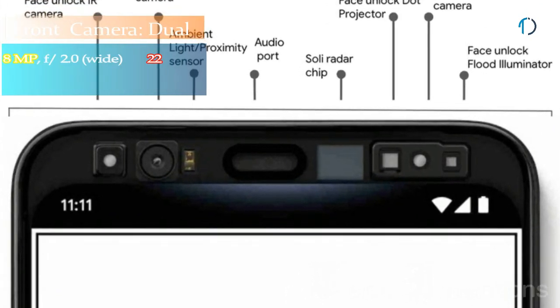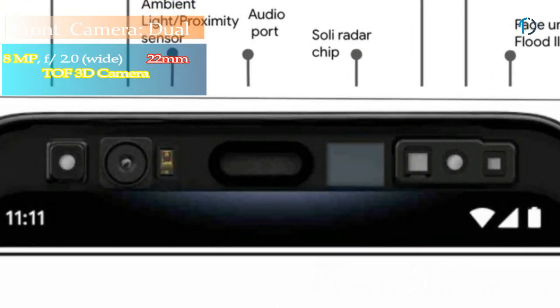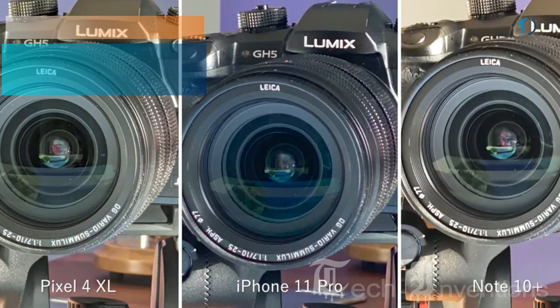On the front, this smartphone has a dual camera setup with a 22mm wide 8MP main shooter with f/2.0 aperture and a time-of-flight 3D camera.